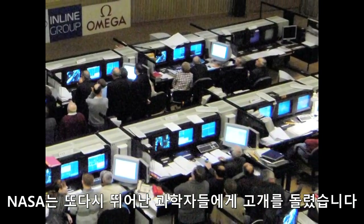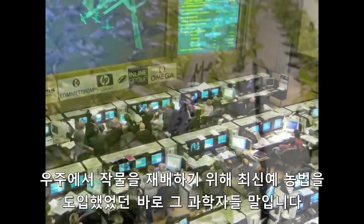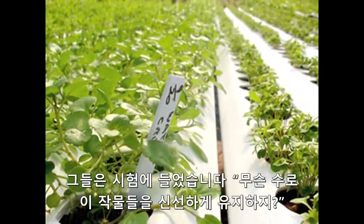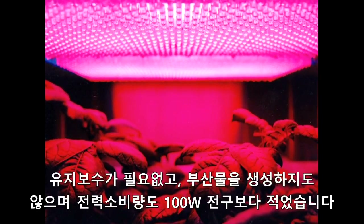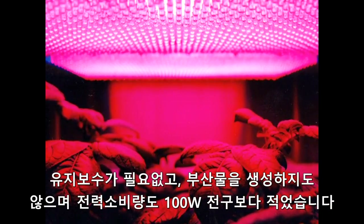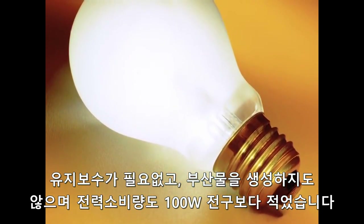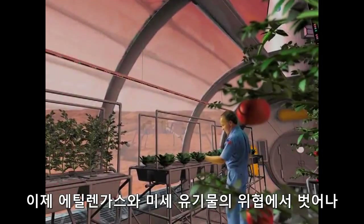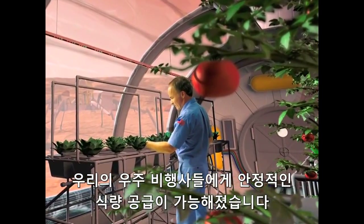So once again, NASA turned to its cadre of skilled scientists, the same scientists that used the latest in innovative hydroponics and other advanced farming techniques to grow crops in space. Now they were being asked, how do we keep the crops fresh? The answer: a unique air purification technology — photocatalytic oxidation — requiring virtually no maintenance, producing no harmful byproducts, and requiring no more power than a couple of standard 100-watt light bulbs. And it worked. Freed from ethylene and a host of biological microorganisms, our astronauts would have a sustainable food supply for their odyssey.